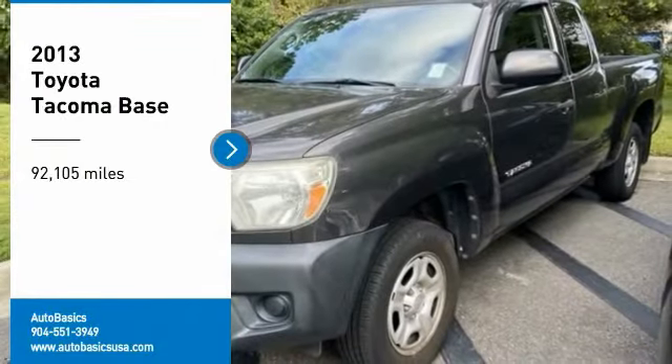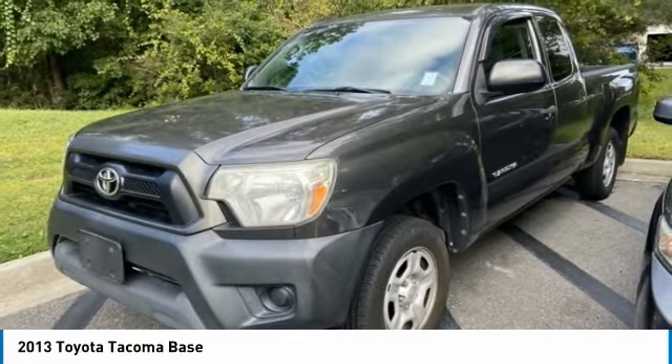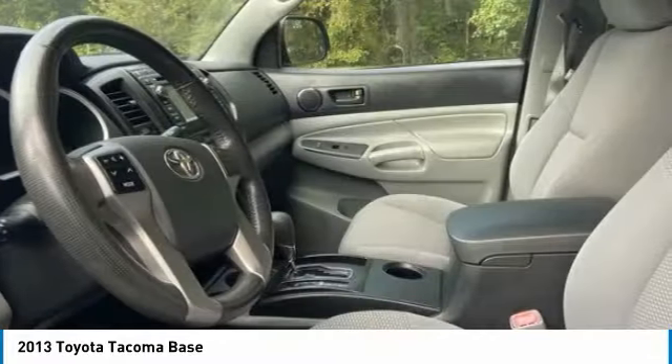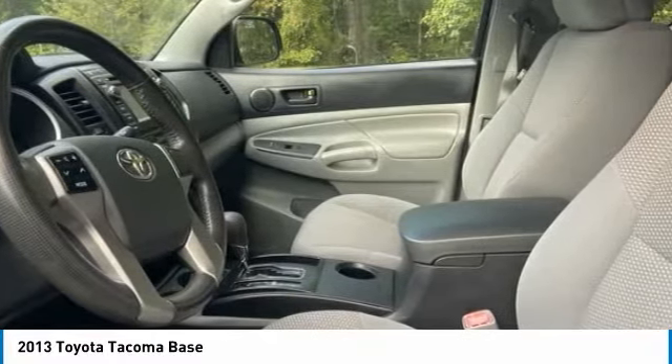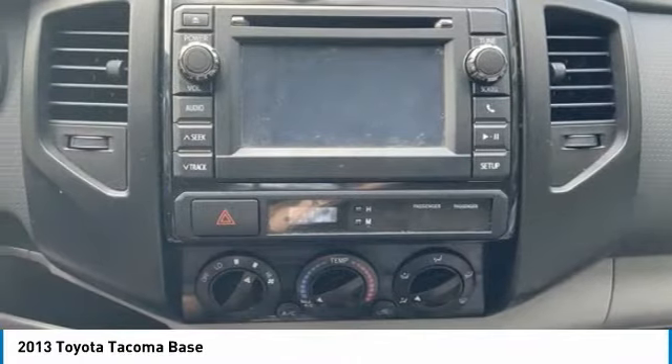Make a great choice today with the 2013 Tacoma. Toyota Tacoma boasts a roomy interior, a powerful V6 option, and excellent off-road capability, and has been named the best-selling compact pickup by MotorIntelligence.com five years in a row.